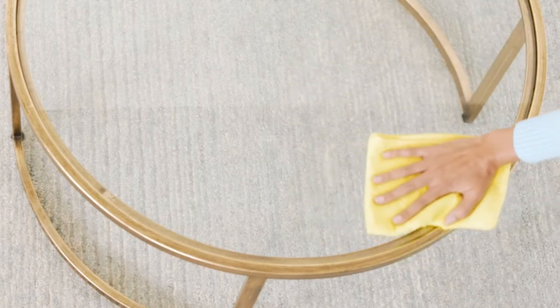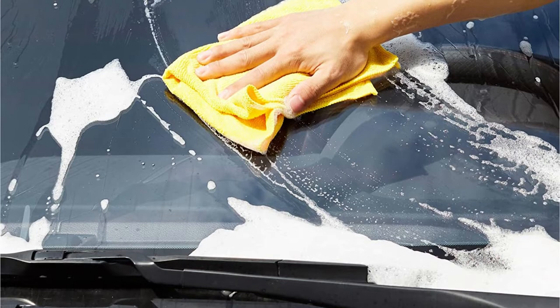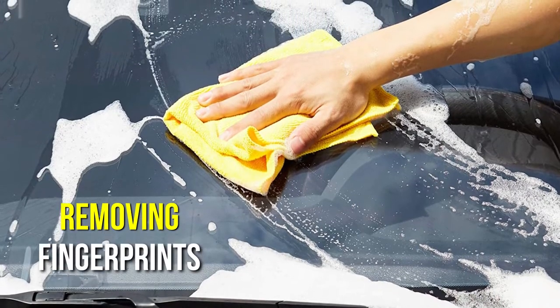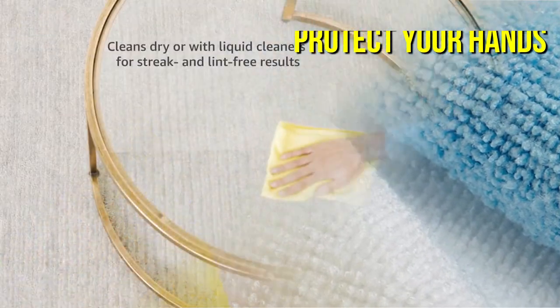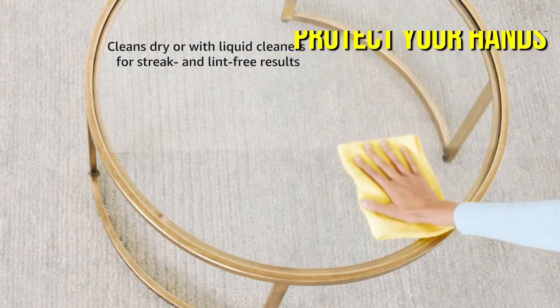All you need is hot water — no spray cleansers required. They are even capable of removing fingerprints from painted surfaces and cat nose prints from windows; a simple wipe is all it takes. It's recommended to use gloves to protect your hands, as the cleaner the water the better the results.